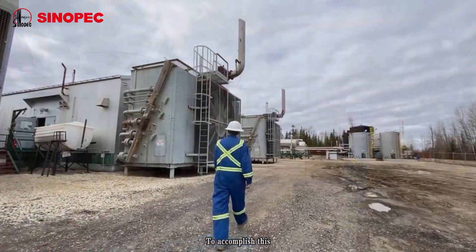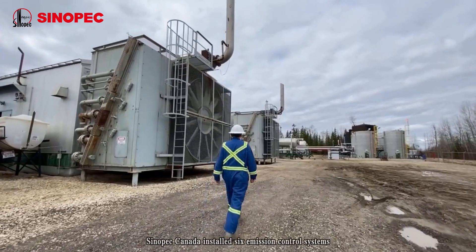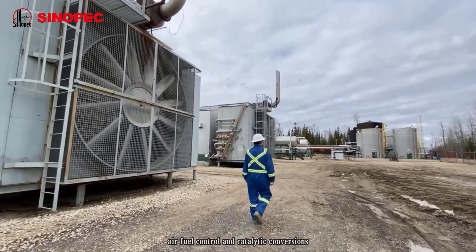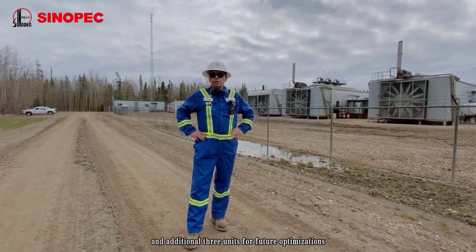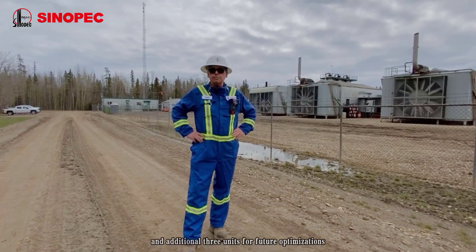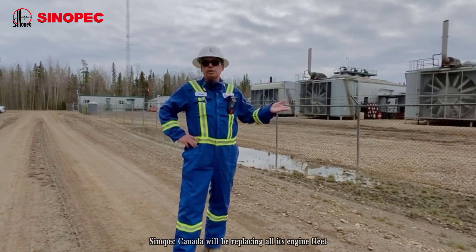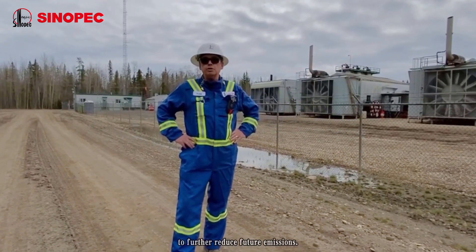To accomplish this, Sinopec Canada installed six emission control systems — air fuel control and catalytic conversions — and are currently monitoring an additional three units for future optimizations. In future years, Sinopec Canada will be replacing all of its engine fleet to further reduce future emissions.